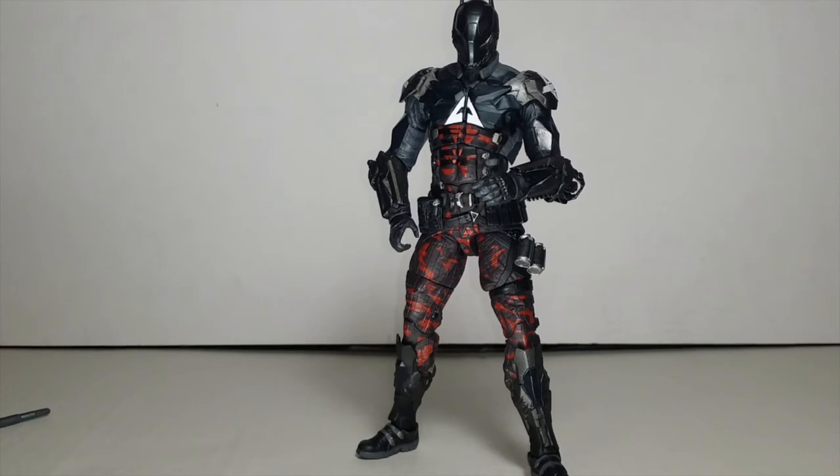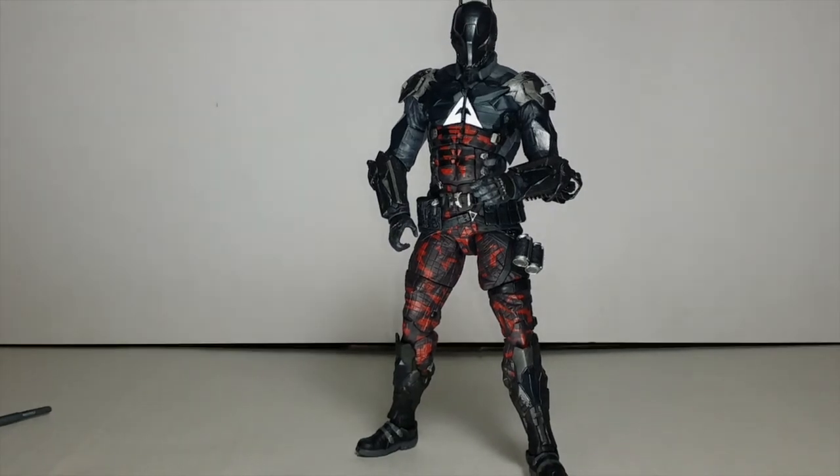The next must-get figure in this line is the Armored Red Hood — you gotta pick that up, I highly recommend it, his articulation is way better than this figure. And if you can get the GameStop exclusive Red Hood, by all means do so, he is phenomenal. If not, check my review, I put that up a while back.